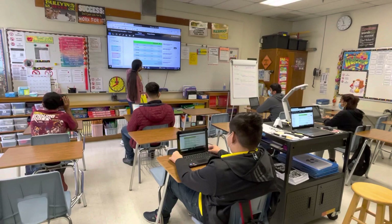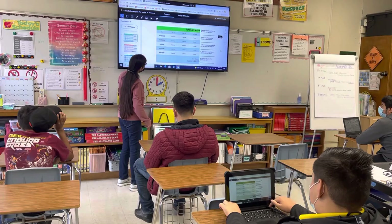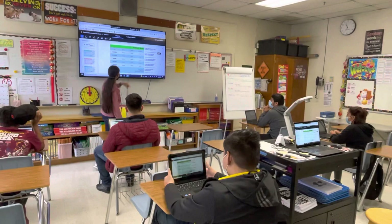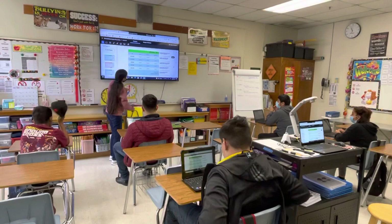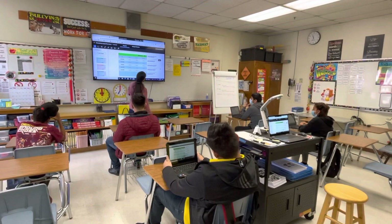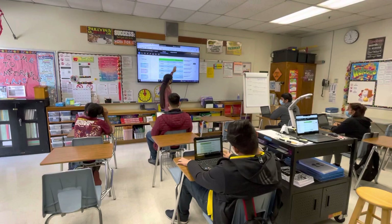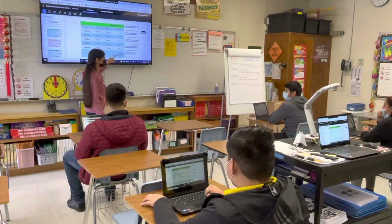Here's their time card for this week. They clocked in at 12 o'clock noon and worked all the way until 7 o'clock — so that's seven hours. Each day we see when they clocked in and when they clocked out. How many hours total did they work? 27 hours.